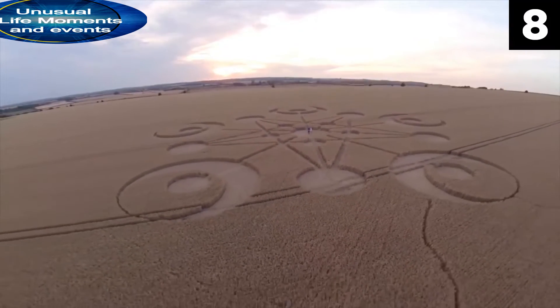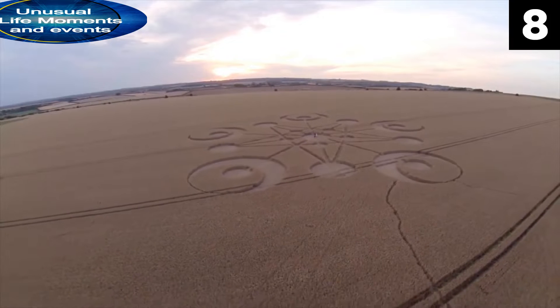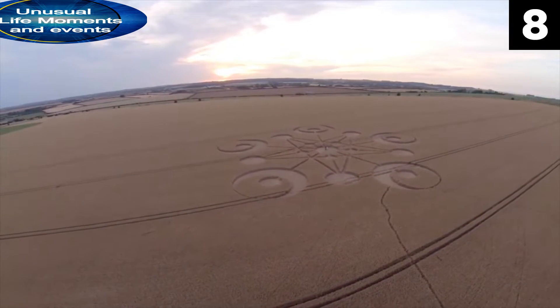And if you recognize any of these symbols from any literature, movie, or video games, then I'd definitely like to know where they are from.